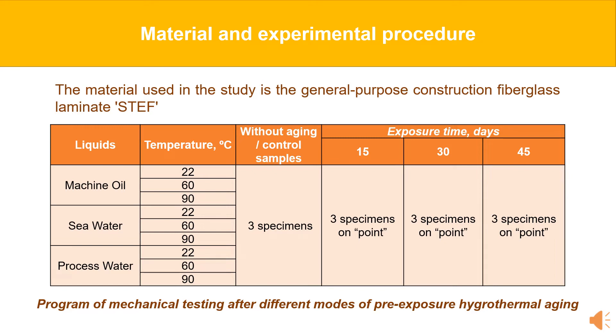An experimental study of STEF specimens was carried out after hygrothermal aging in process water, seawater, and machine oil at 22, 60, and 90 degrees Celsius for 15, 30, and 45 days.